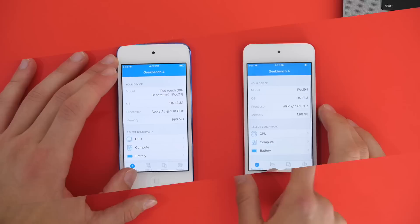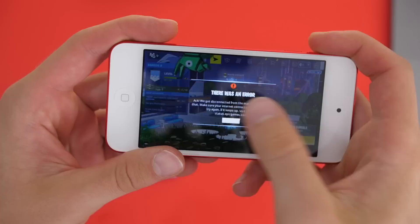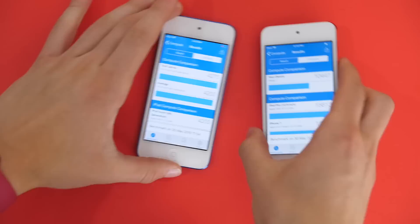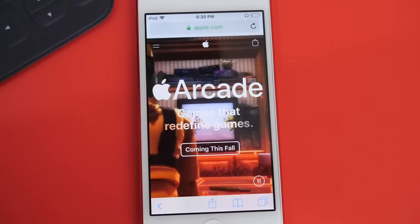The iPod also has two gigabytes of RAM, double the iPod Touch 6th generation, which means Fortnite is indeed available on this iPod. And speaking of Fortnite, gamers are undoubtedly one of the reasons Apple upgraded this. Likely costing very little for Apple to put in this three-year-old processor, they are now offering a device that will support the upcoming Apple Arcade gaming subscription, which they hope kids and families will buy. It's a smart move.